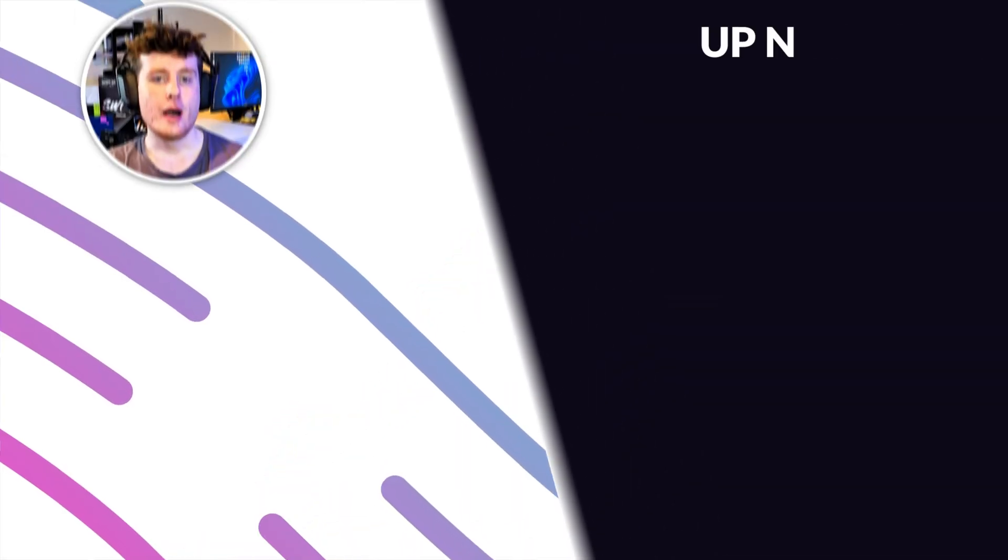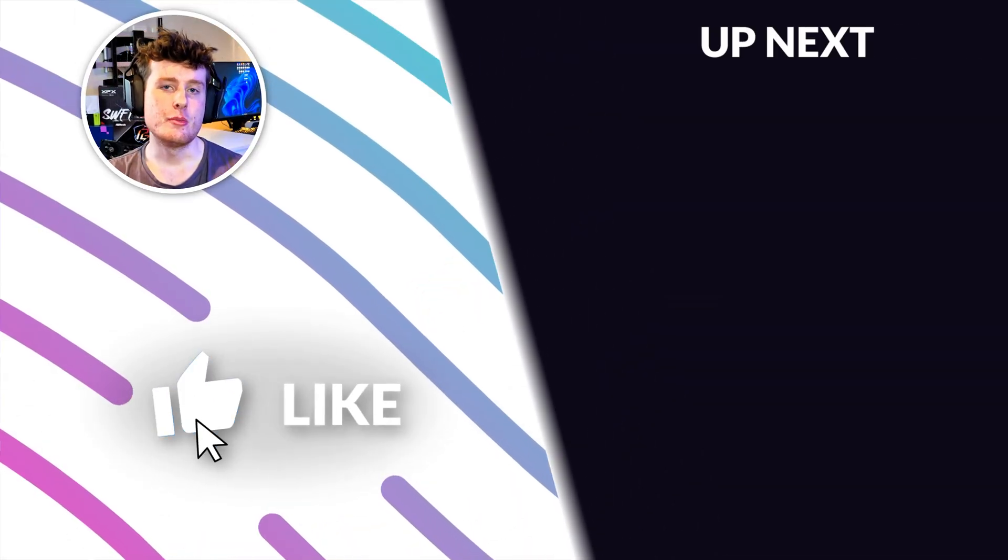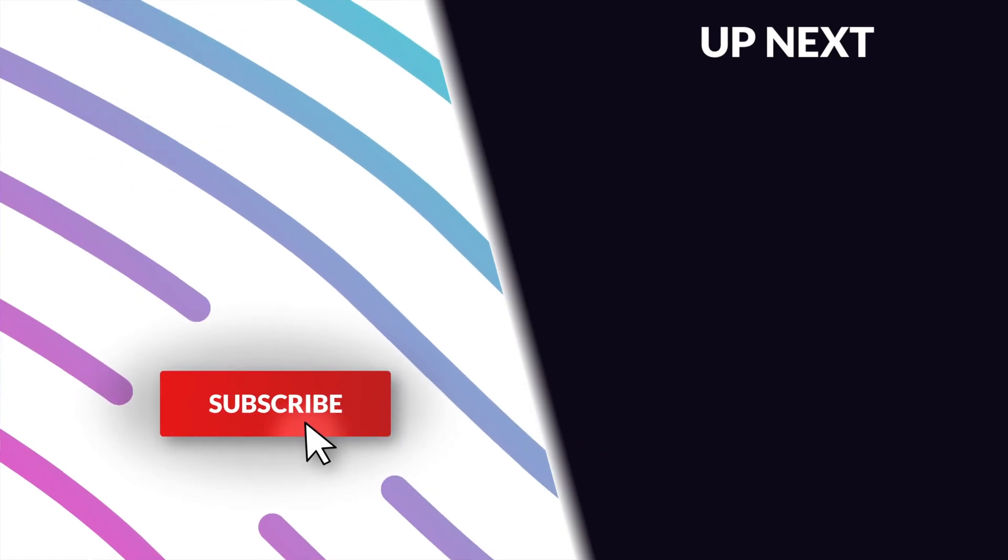That's all for today. Make sure to like, subscribe, and hit the notification bell, and click the video on screen right now.